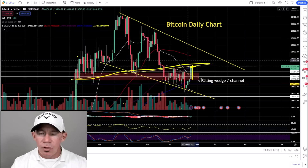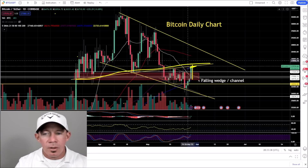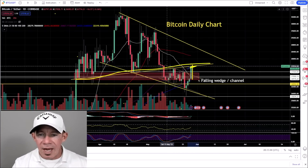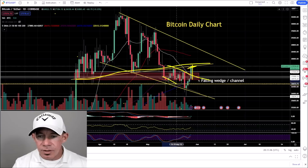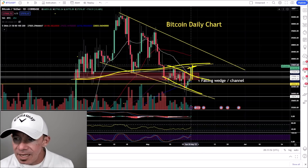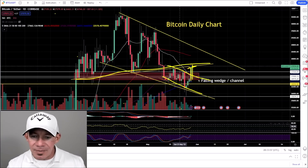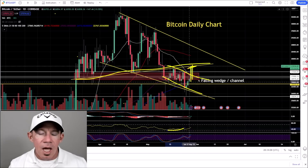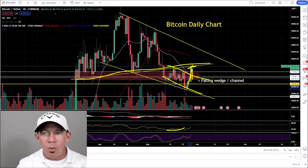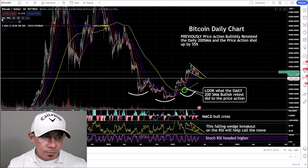You have an edge — go to Vegas, you're counting cards. You're not going to win every hand, but you're going to win. We have an edge based on these charts. You have this dotted falling wedge and a nice pump for the day. It is a holiday weekend so it's easier to move price action, but I also noticed some bullish divergence here on the RSI, and thus the move higher.